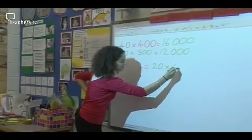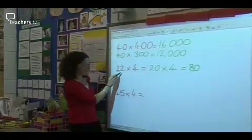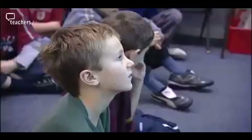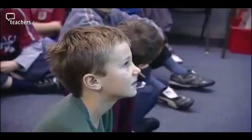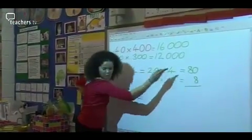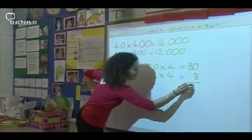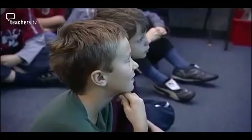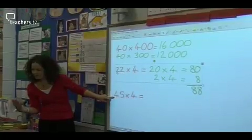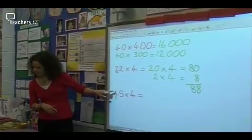The teacher writes out: twenty times four equals eighty, two times four equals eight, then add them together to get eighty-eight. She then poses another calculation and asks pupils to discuss with the person next to them how they will solve it, before bringing the class back together.